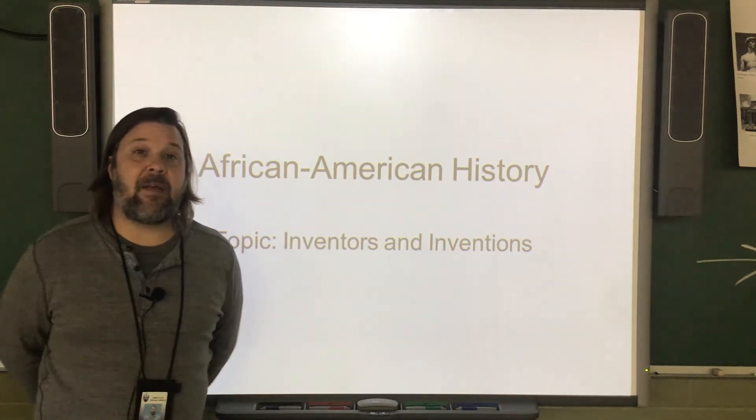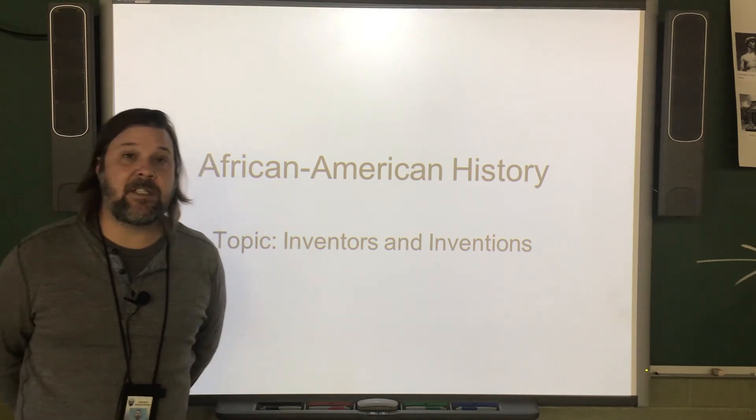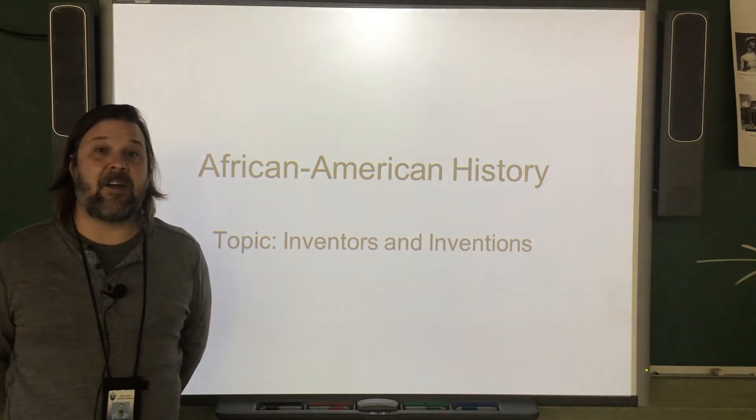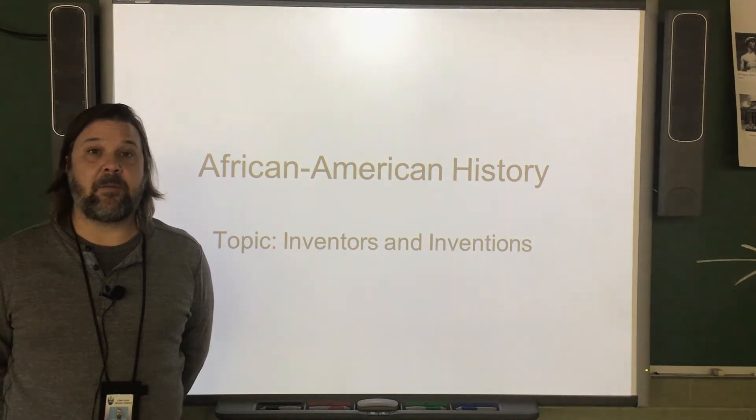I hope that you learned some about these inventors and their inventions. I really look forward to seeing the artwork that you make inspired by these important people.